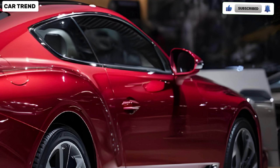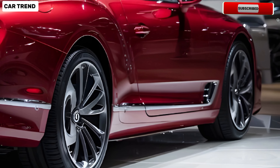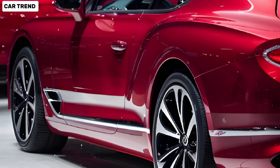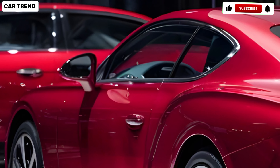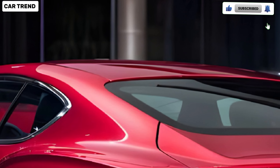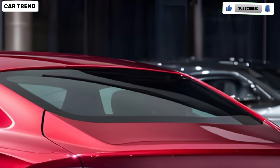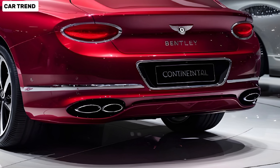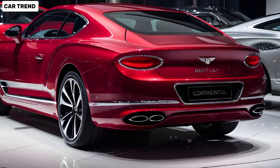Overall, the 2025 Bentley Continental GT is a testament to Bentley's commitment to luxury and performance. It's a car that not only provides a sumptuous driving experience but also sets new standards in the grand tourer segment. If you're in the market for a vehicle that combines style, power, and unparalleled comfort, the Continental GT is definitely worth considering.